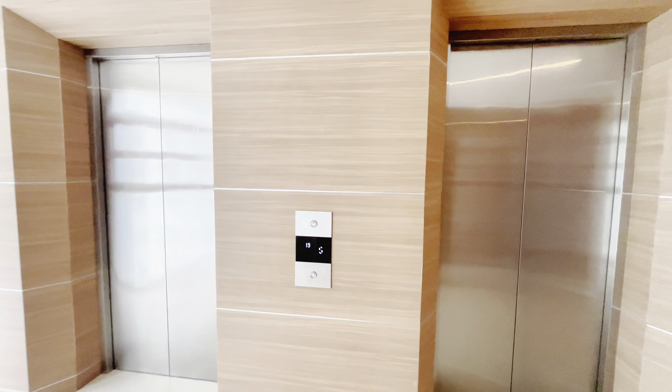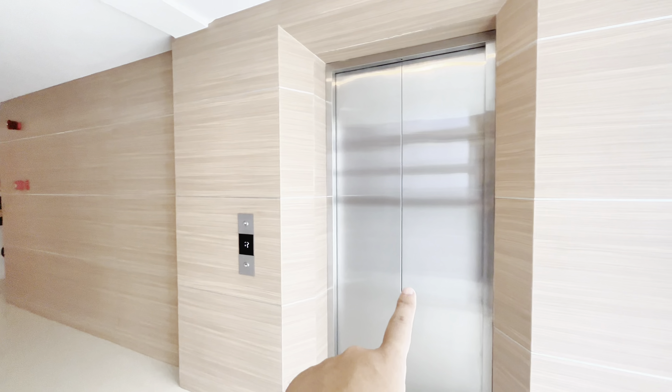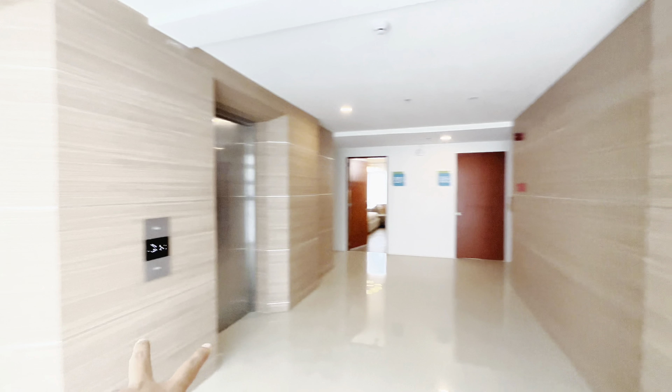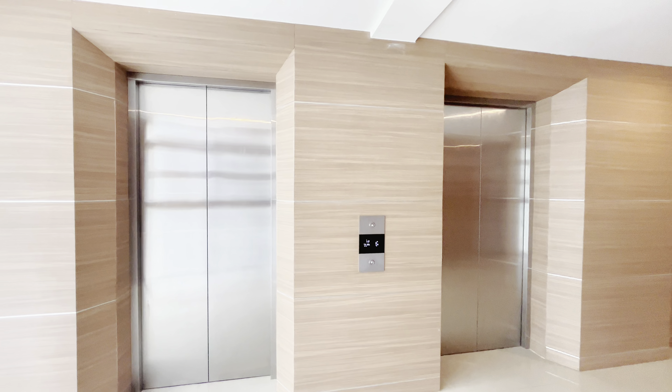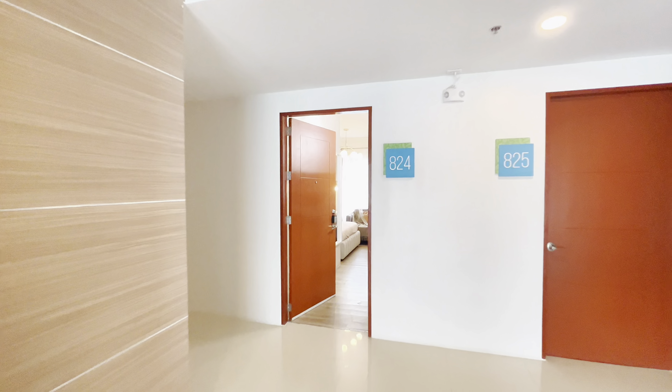We are in Tower B, and Tower B has three elevators. This is the service elevator, and these two are the passenger or unit owner's elevators. We go straight to floor 8.